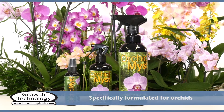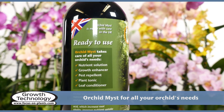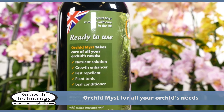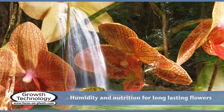Orchid Mist provides orchids with the humidity and all the necessary nutrients for long-lasting flowers. What's more, Orchid Mist is a pest repellent, growth enhancer, plant tonic, and leaf conditioner — all in one bottle — for healthy plants and amazing results.